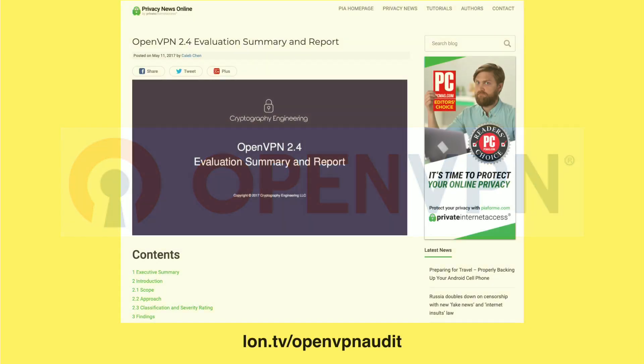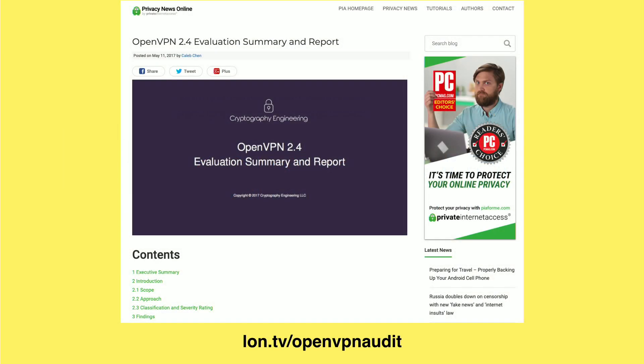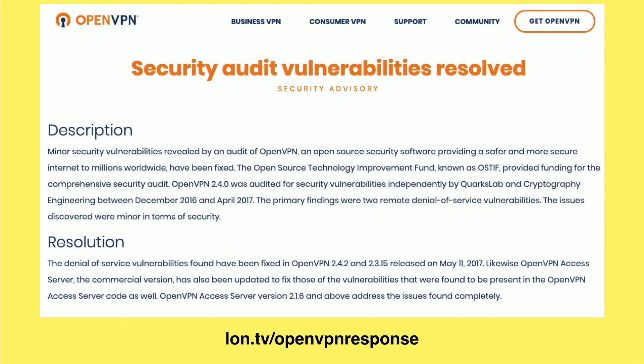It actually just went through a successful security audit, which you can find linked to on screen here, and they very quickly patched up some of the minor things that they discovered as part of that audit. There were a few small vulnerabilities discovered in it.